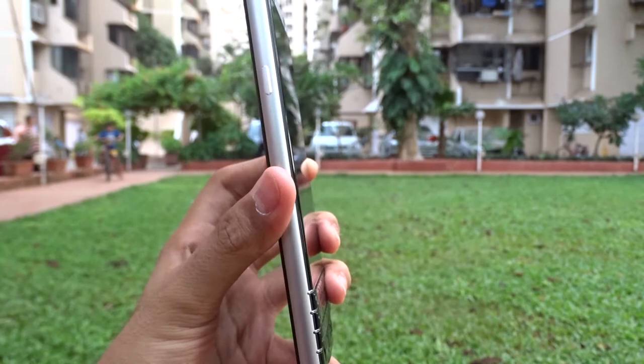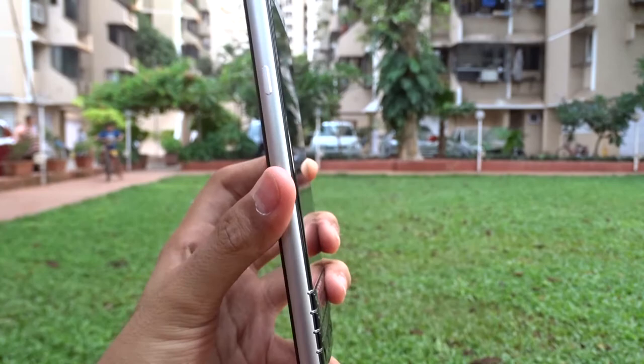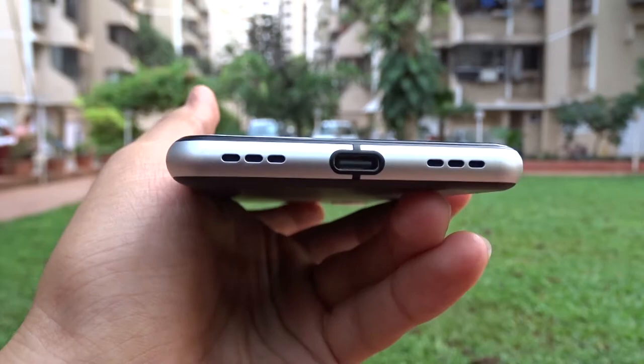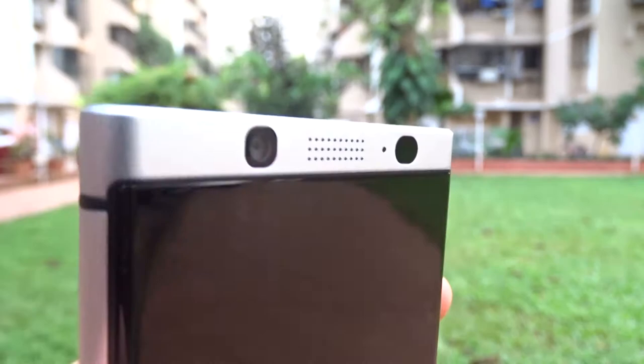When I first saw the phone, the design got me. The design of the phone really stands out — the glass curving onto the edges, the metal frame, and the plastic rubbery back looks really stunning. The phone is robust and solid and can handle daily abuse. The BlackBerry Key One proves that you don't need to be all glass or all metal to look beautiful.